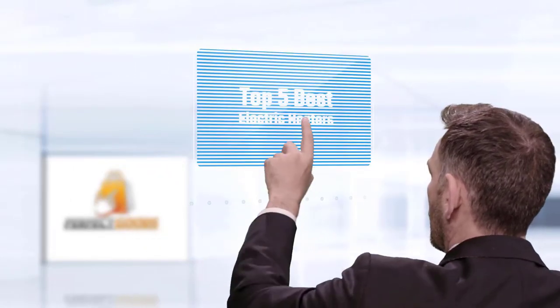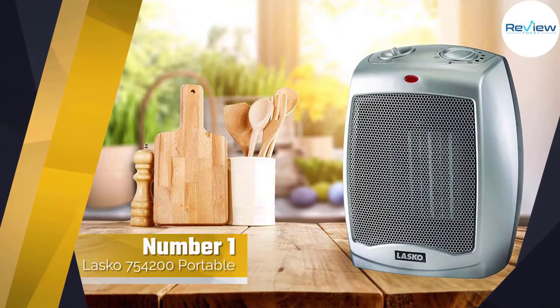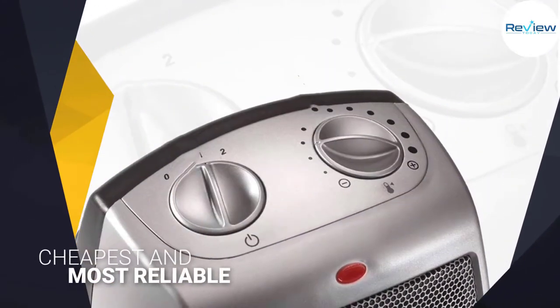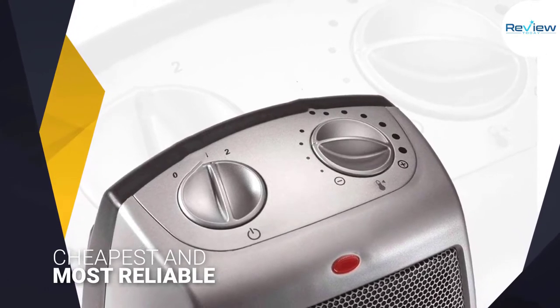If you are looking for the best electric heater, here is a collection you have got to see. Number one, most popular: the Lasko 754200 portable space heater. This Lasko ceramic heater is still one of the cheapest and most reliable space heaters you can find.